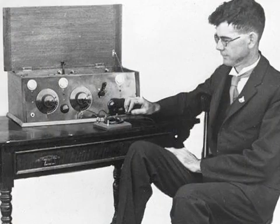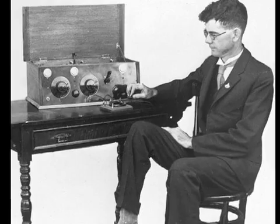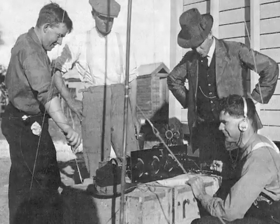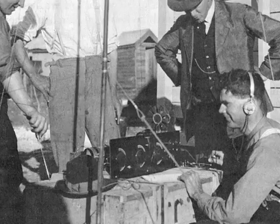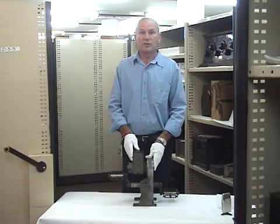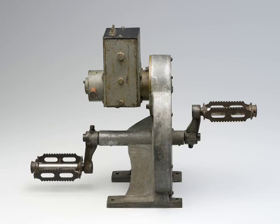He ended up employing a young South Australian engineer by the name of Alfred Traeger, who was an electrical engineer and a radio whiz and was able to establish that radio signals could be used, but he needed to be able to provide a suitable system for the stations themselves. He set to work on an alternative power generation system and this is what he came up with.